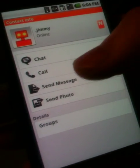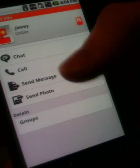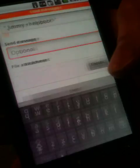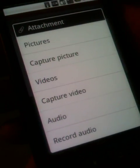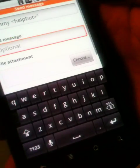That's the call functionality. I can also just start sending him files, photos, music, videos, or just a standard message, which I can then either attach a file, a video, or some audio clip.